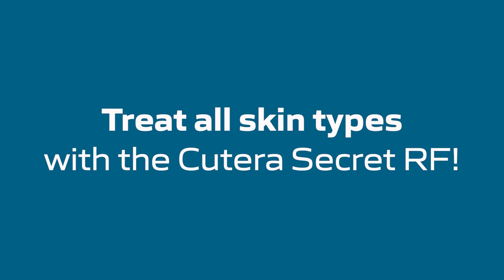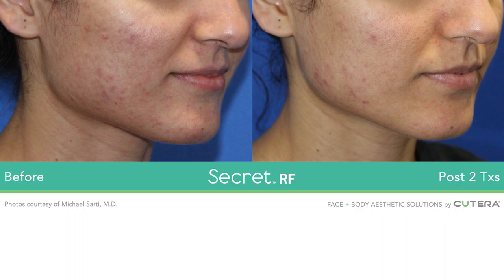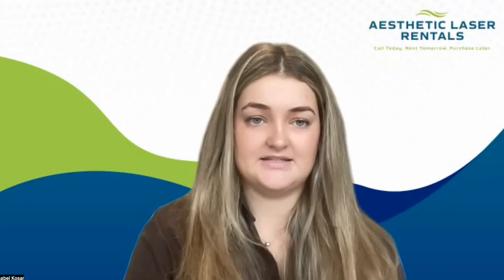It can also be adjusted to a depth of 0.5 to 3.5 millimeters beneath the skin, which can help you address different skin types or skin irregularities. Whereas the Morpheus 8 goes a lot deeper — it can reach 8 millimeters beneath the skin. Some would argue that's not necessary, and it can be a lot more painful for the patient.